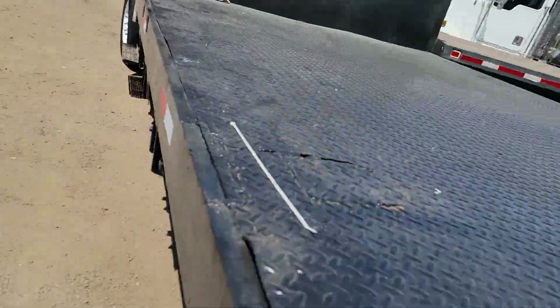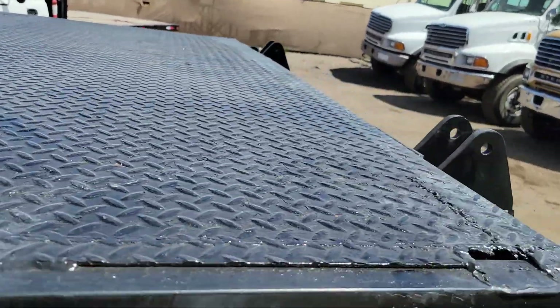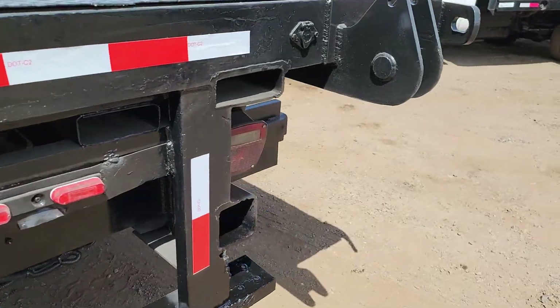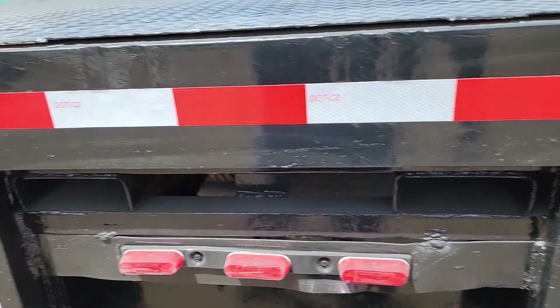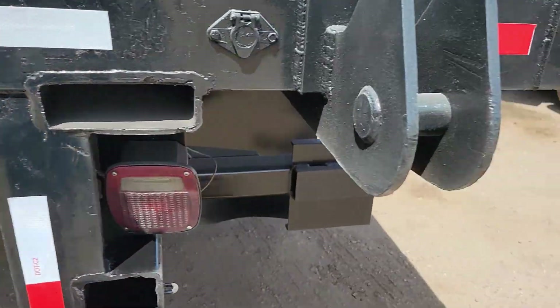You can see this bed's in good shape. The truck has a forklift attachment — there's your forklift attachment right there. Very nice feature.